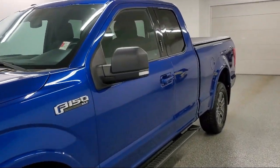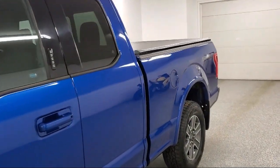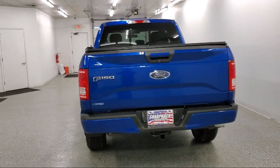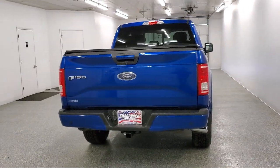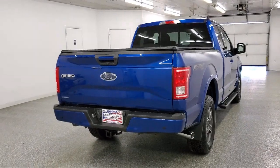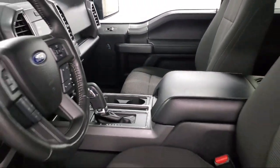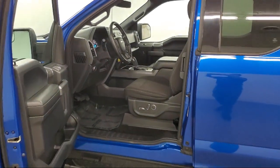It features a safety canopy system curtain with first and second row airbags, dual-stage driver and passenger seat mounted side airbags, electronic transfer case, auxiliary audio input jack, air conditioner, towing equipment including trailer sway control, electronic stability, and rollover stability control.